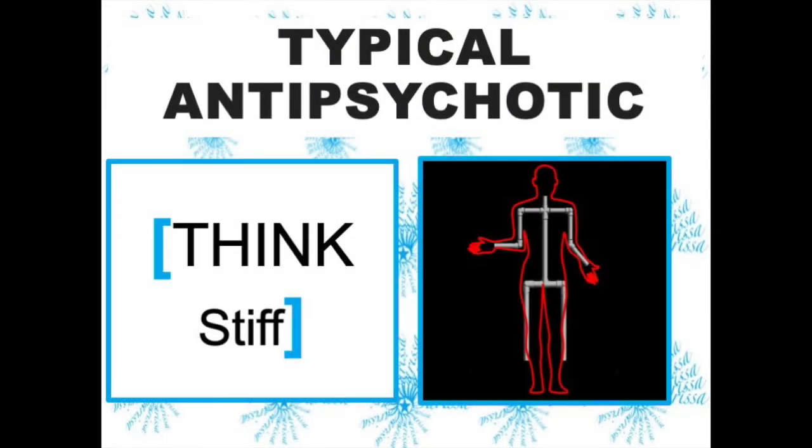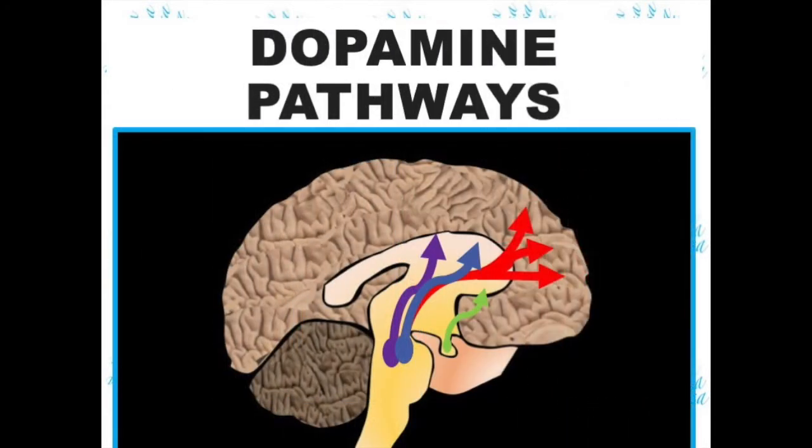The soundbite for the typical antipsychotics is: think stiff. This refers to the extrapyramidal side effect of dystonia. These medications block dopamine throughout the brain, and this is responsible for the major side effects of the neuroleptic.